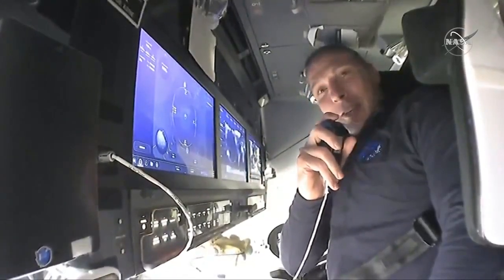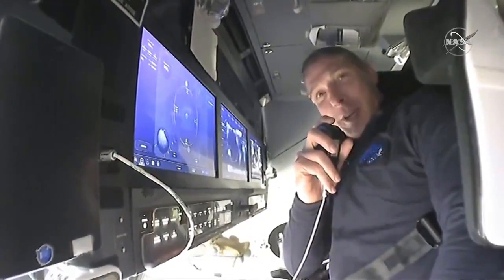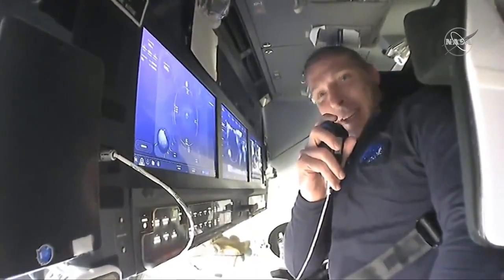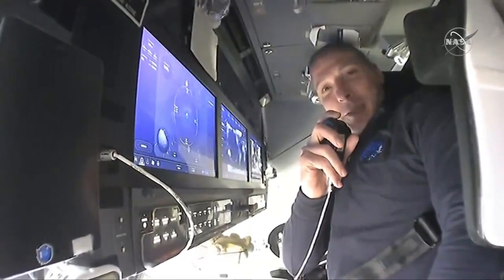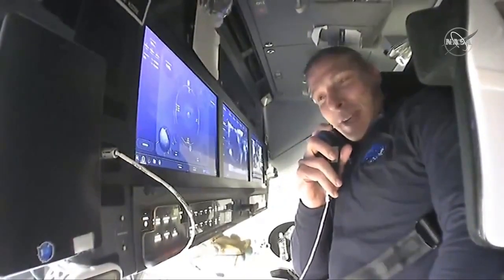Okay, everyone. Good morning, good afternoon, good evening, and welcome on board Crew Dragon Resilience. Victor, Shannon, Soichi, and I are very pleased to welcome you on board as we journey to the International Space Station.